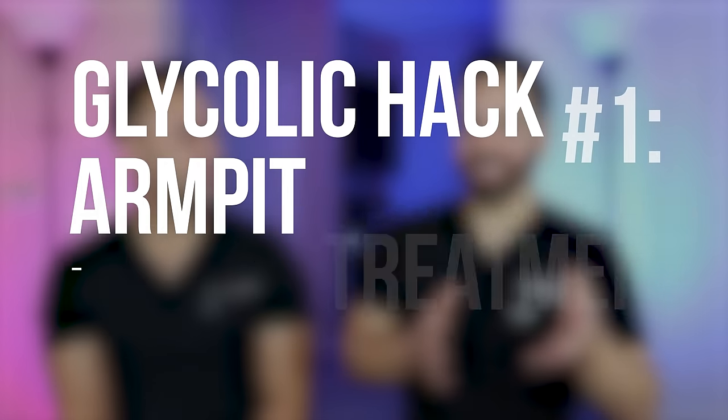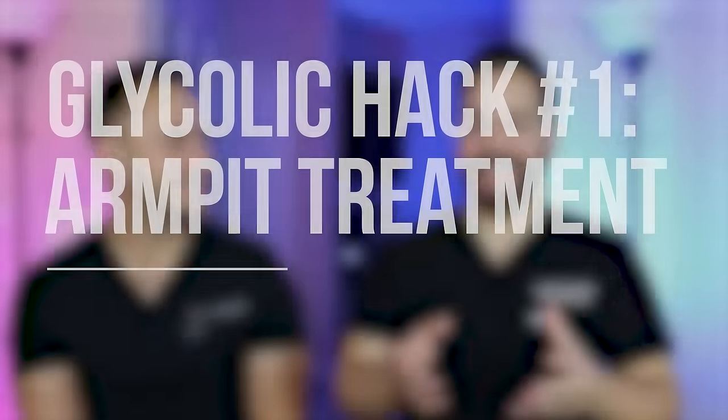The first hack: using glycolic acid as a deodorant or armpit treatment. I feel strongly about this one. Glycolic acid's primary function is as an exfoliant, so when you look at deodorant or antiperspirant, where does an exfoliant fit in? It really doesn't. That's why it irks me — the exfoliant part actually has no purpose when using it as a deodorant.